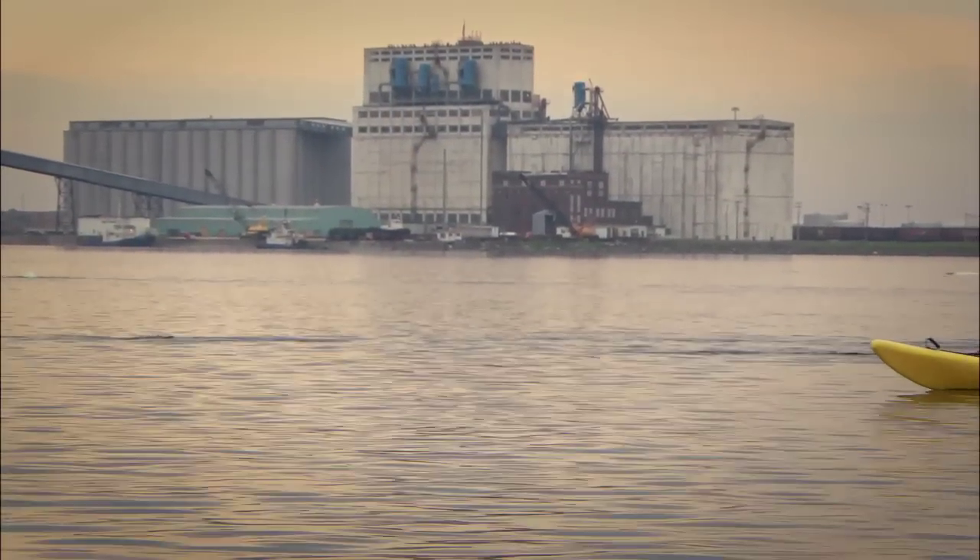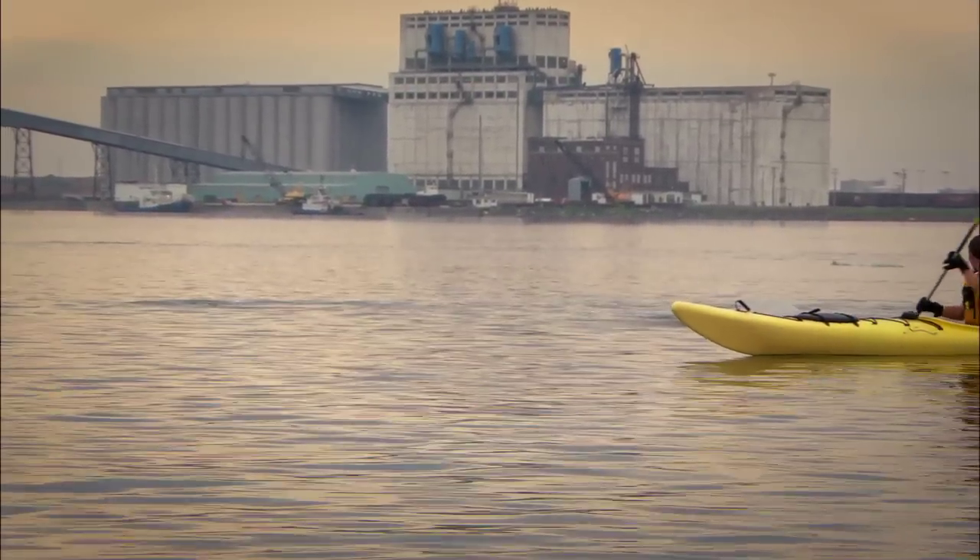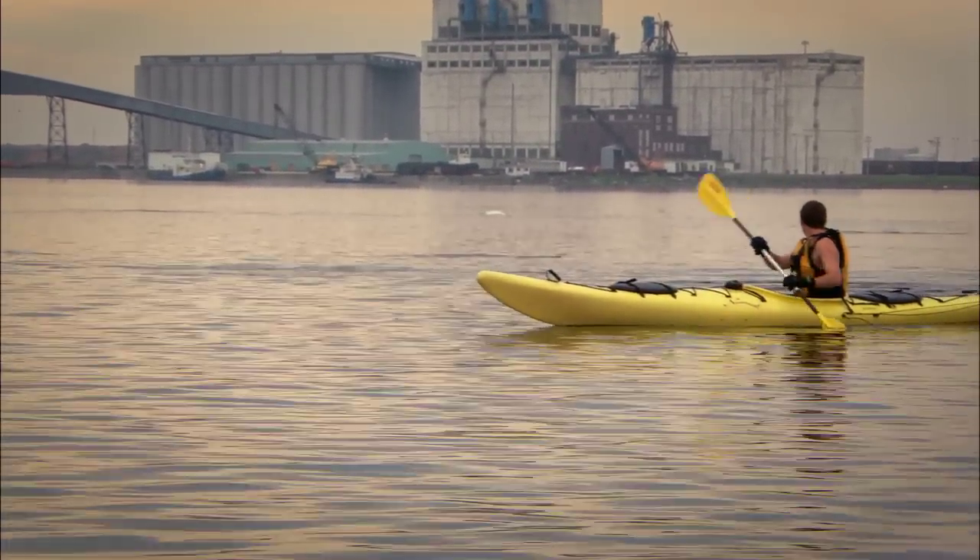Many people when they say whale watching think of one or two or maybe a half a dozen whales off in the distance. When people go out whale watching here at Churchill, it's not dozens — it's hundreds of beluga whales.